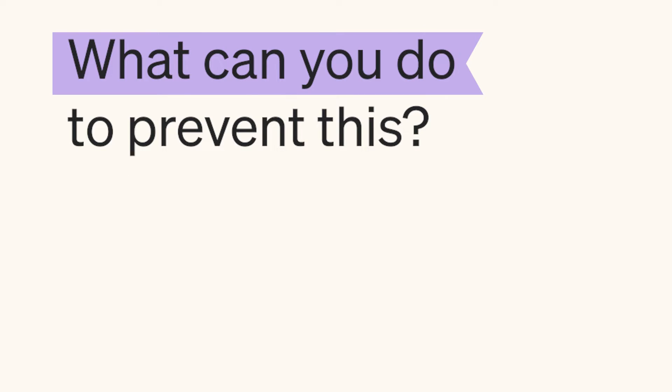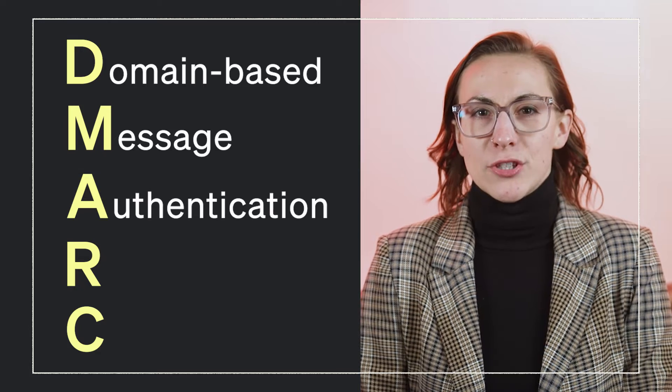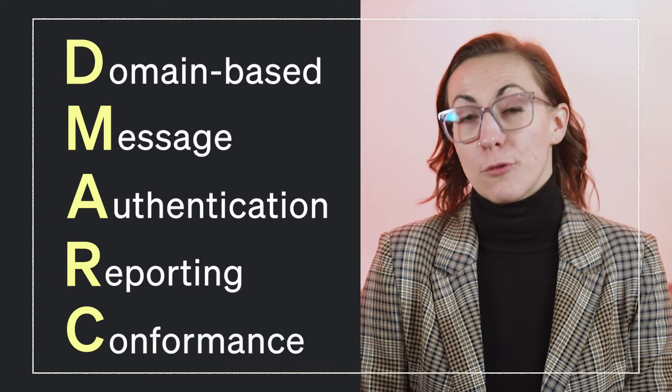So what can you do to prevent this? The industry-leading tech companies who provide email messaging services have been thinking about this for years. In 2012, these organizations came together to create an email authentication system that looks out for the best interest of consumers and businesses alike. This system is called DMARC, which stands for Domain-based Message Authentication, Reporting, and Conformance.